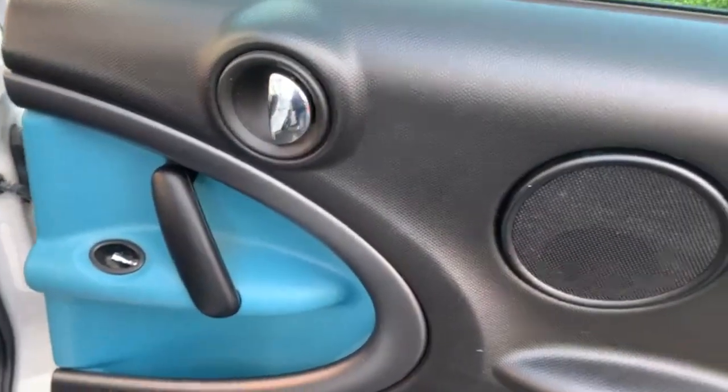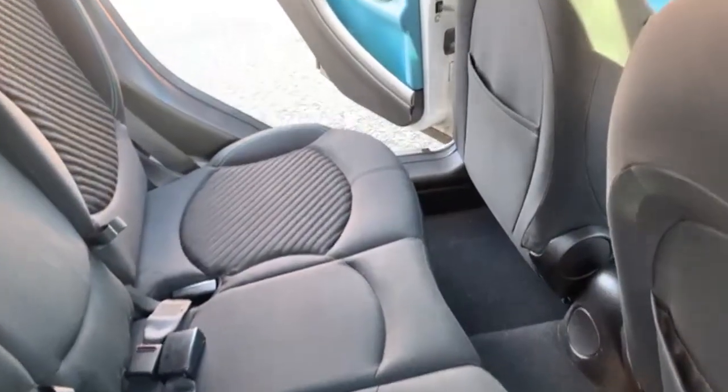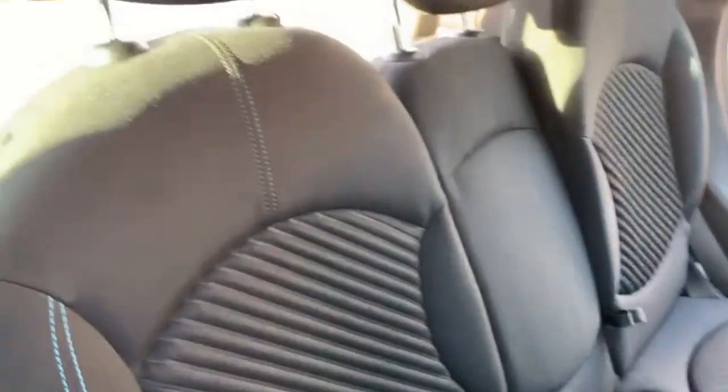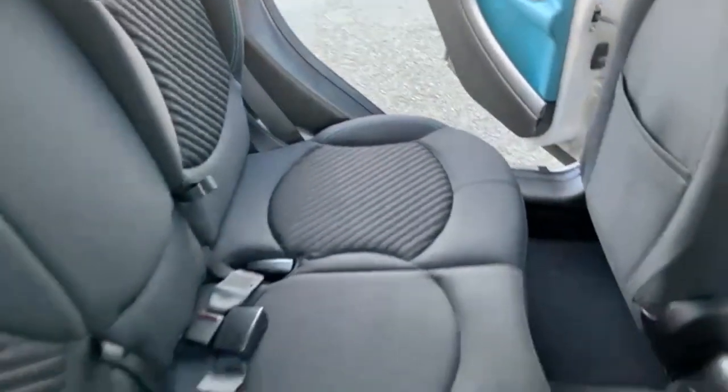Come now to the rear. A bit of electric windows there for your rear passengers. Plenty of space in the back there. Three headrests, three seatbelt points. Again the seats are nice and clean — no rips or tears or anything like that.